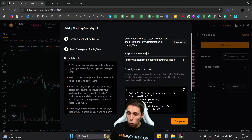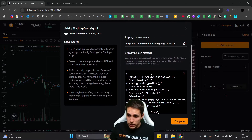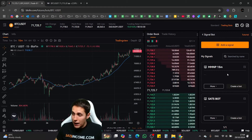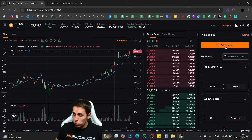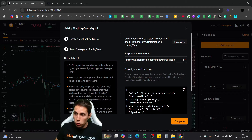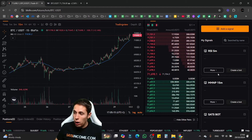Here you'll see two very important things: the Webhook URL — you can copy it by clicking the button — and the Alert Message, which you can copy as well. We're actually going to use these two things later. For now, click Complete and your signal will appear. Keep in mind you can have multiple signals for different strategies. For example, you could create another signal for an RSI strategy on the 5-minute time frame, click Next, and get another webhook URL and alert message.